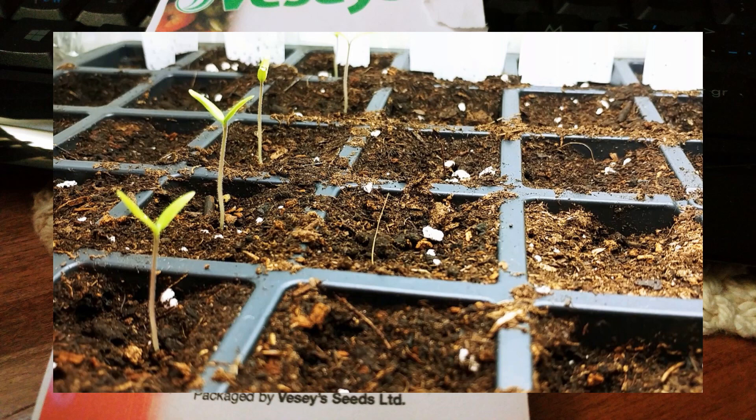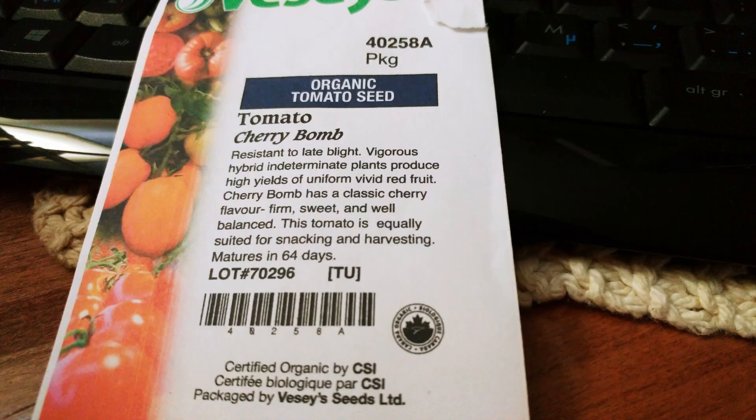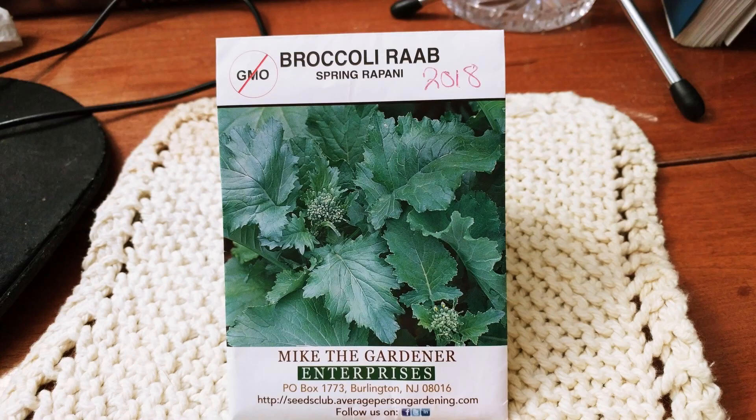They are just all coming up over there. I'll talk about the other things on another video. But the cherry bomb tomato? Oh yeah, they da bomb. I am always amazed by seeds and how well they grow.